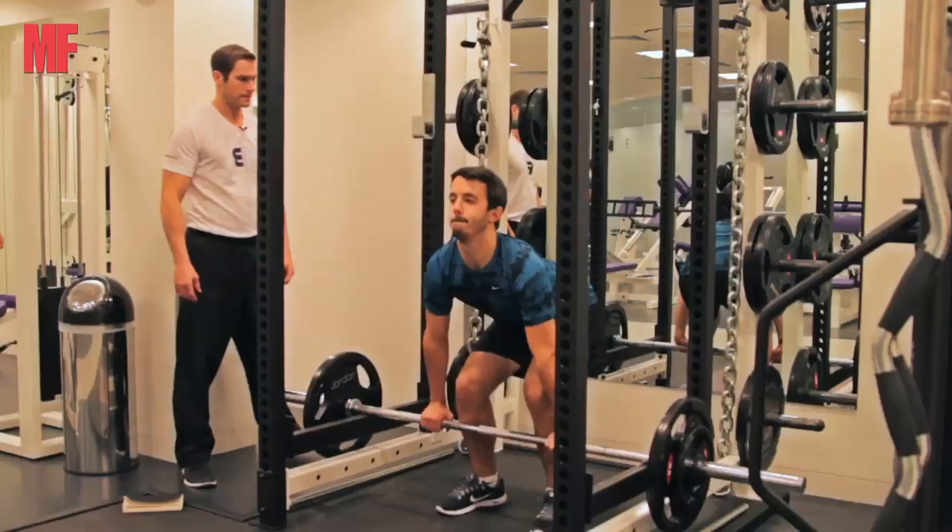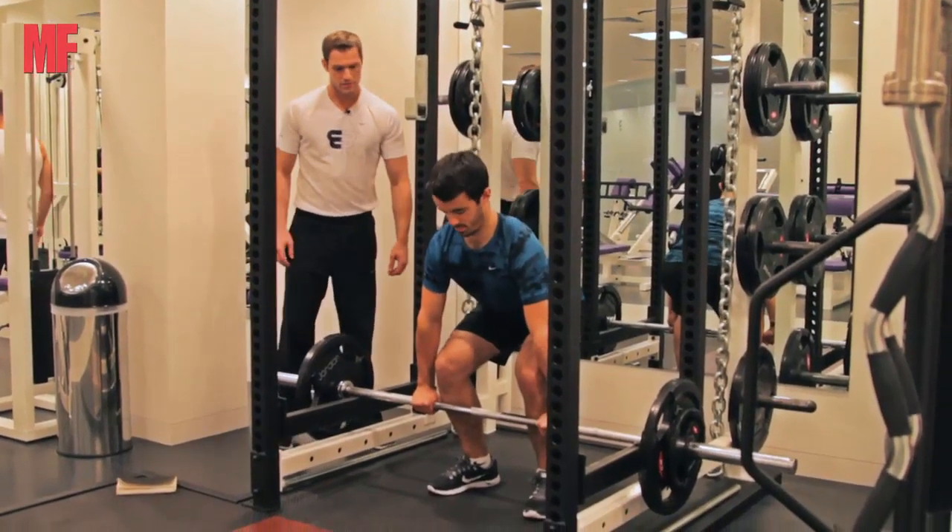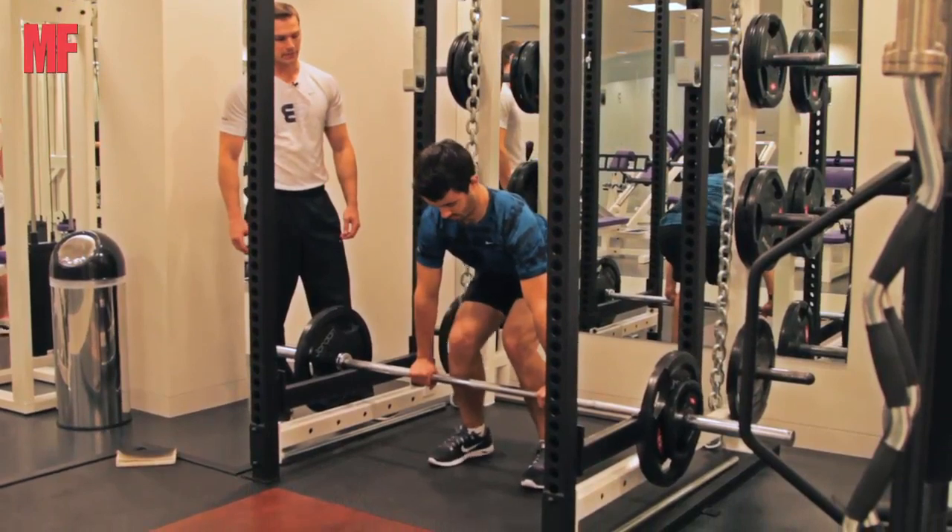We've been through what I call a two-week conditioning phase, which is total body workouts, generally repeating the same sort of exercises to give Ben an opportunity to get used to the movements and gradually increase the lifts, as well as having a big metabolic impact so we can burn lots of fat at the same time.